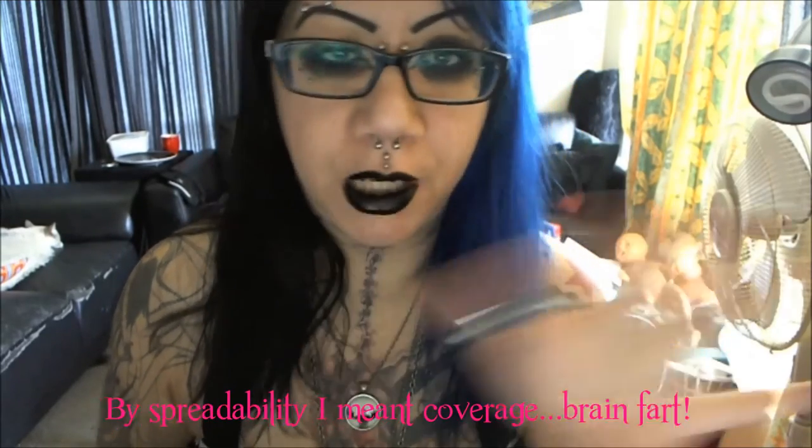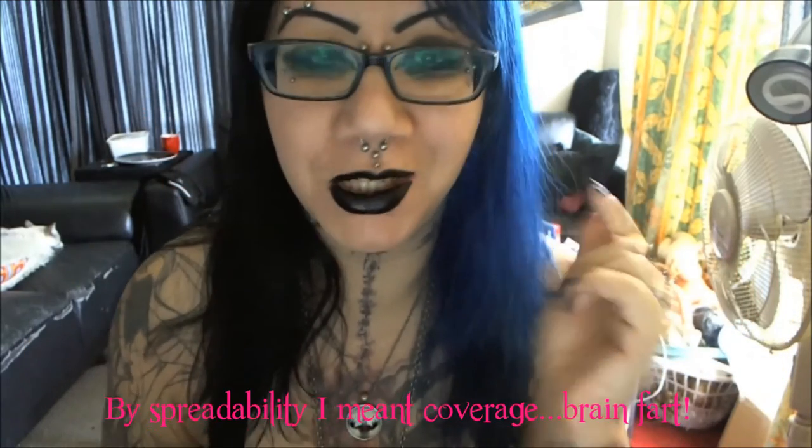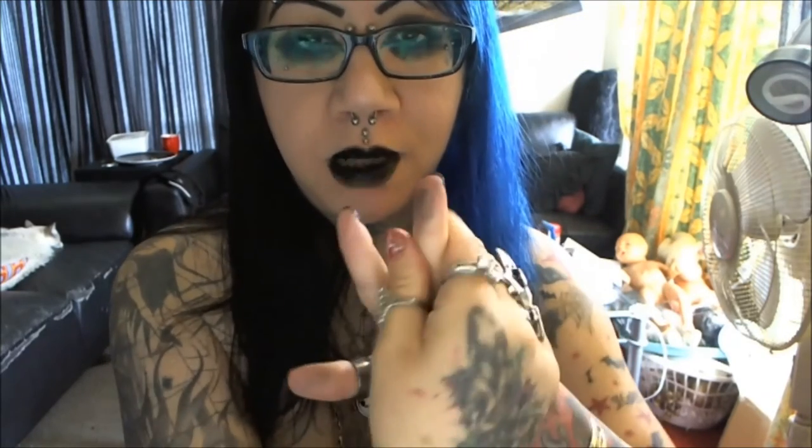That's what it looks like. I haven't worn dark lips in a long time. The color is very, very black — you can't see through it, you can't see my skin color whatsoever. The spreadability was amazing; it was really easy, you just kind of push it on. It's still a little bit not quite set yet, but it's stuck on my finger though.